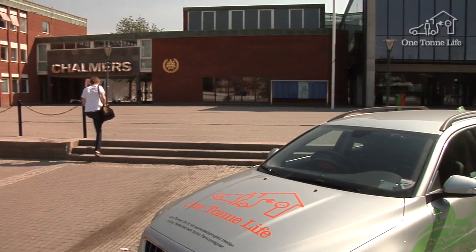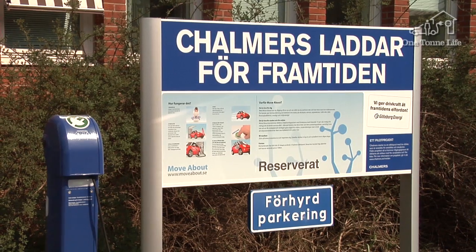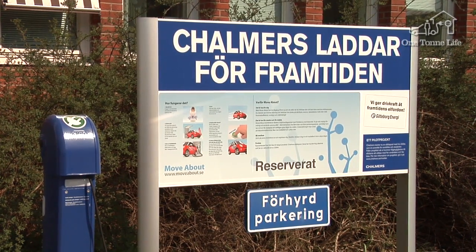We allocate the carbon footprint over the period of time that the goods are used. Goods that are used for a short period of time, like clothing, we allocate for one or two years. The car, which we assume is used for 15 years, we allocate the carbon footprint for a period of 15 years.